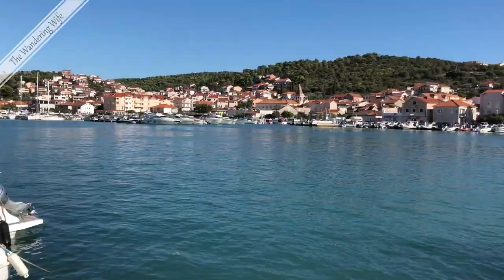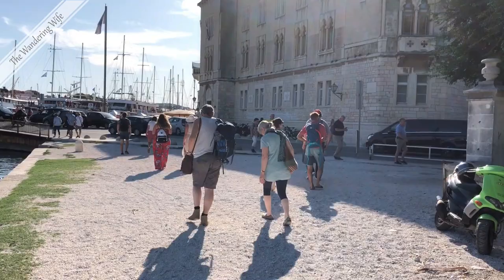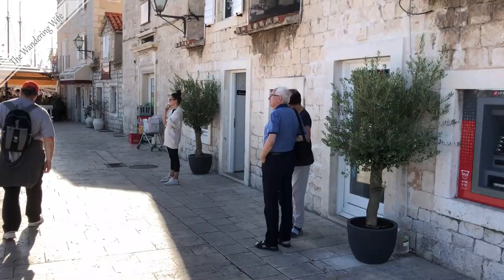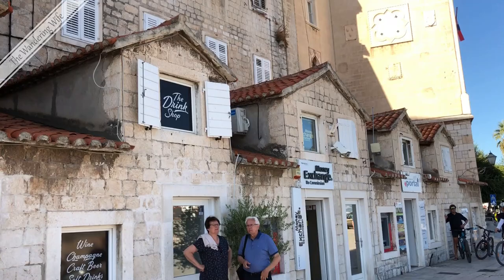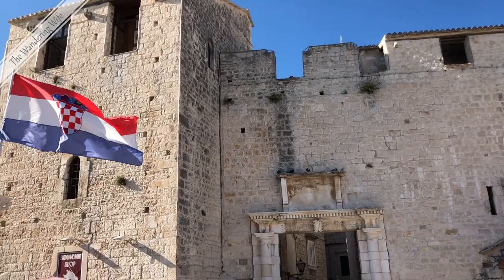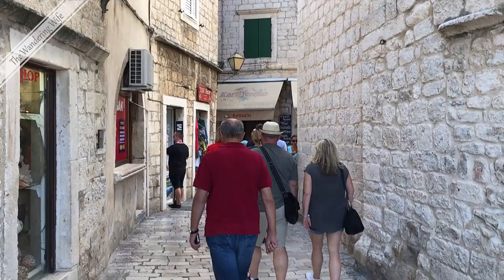Our final stop is here in Trogir, which dates to 300 BC, and we're only going to have an hour here. We're going to walk around and see just a little bit of it. Trogir is an easy day trip from Split. Ferries run six times per day during the high season and buses run regularly year round. Trogir has a high concentration of palaces. Its medieval center is surrounded by walls and contains a preserved castle and tower.